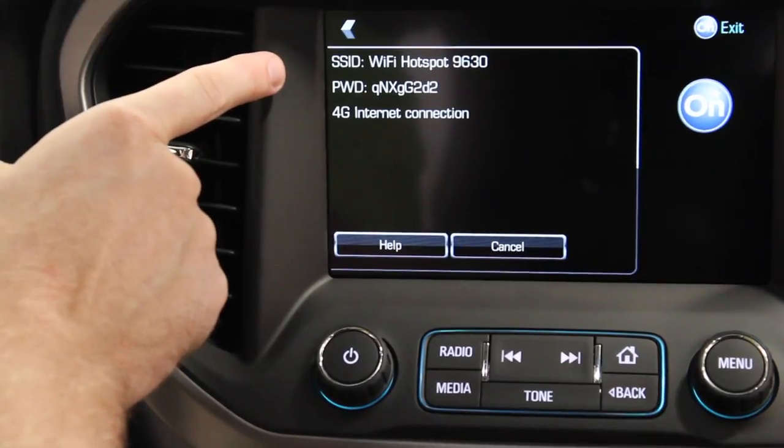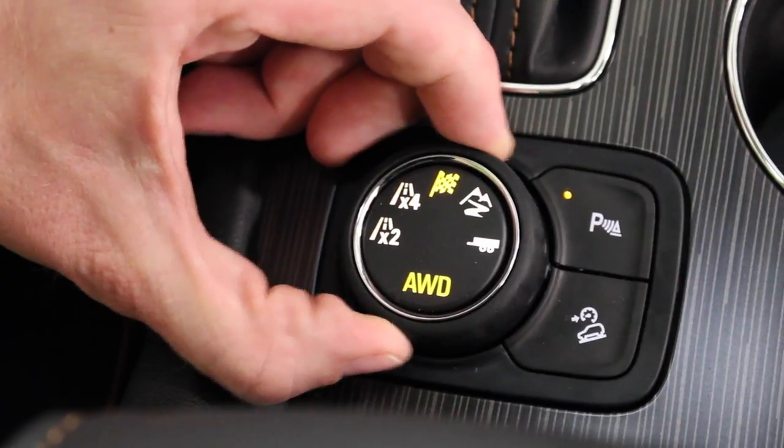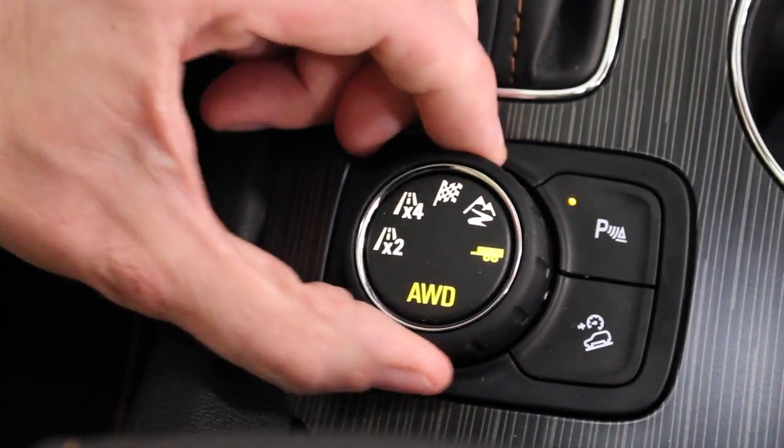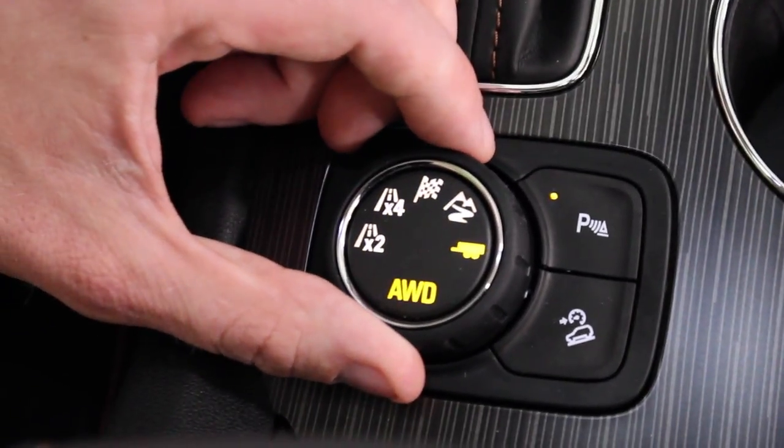4G Wi-Fi hotspot. The All-Terrain features an available drive mode selector, which lets the driver switch between different driving modes for various road conditions. The modes include all-wheel drive, sport, all-terrain, and trailer tow.